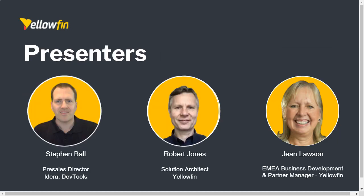Just a very quick introduction to my colleagues and our speakers for today. We have Stephen Ball, our Pre-Sales Director for IDERA, our parent company of Yellowfin. We're also very pleased to have Rob Jones, our Solution Architect for Yellowfin, and myself as Partner Manager.